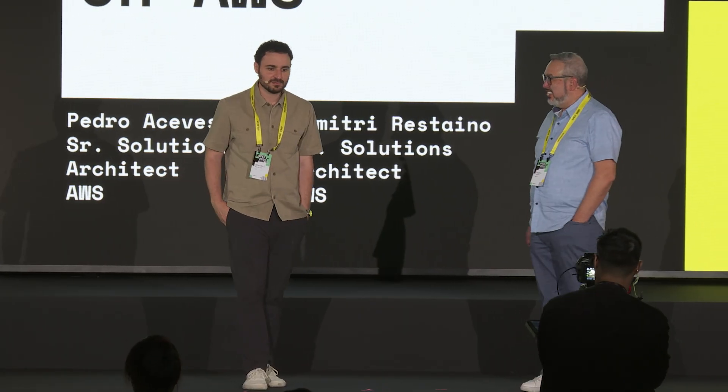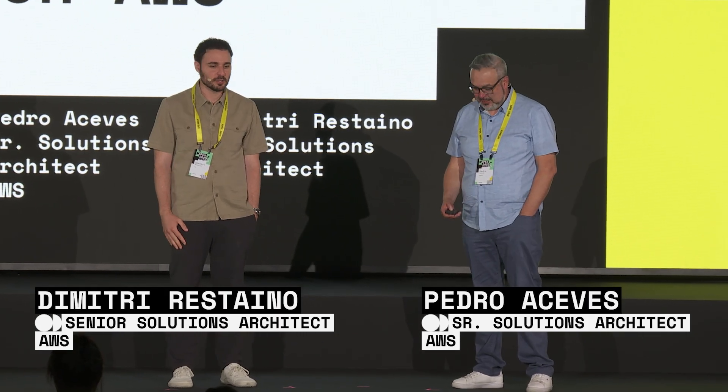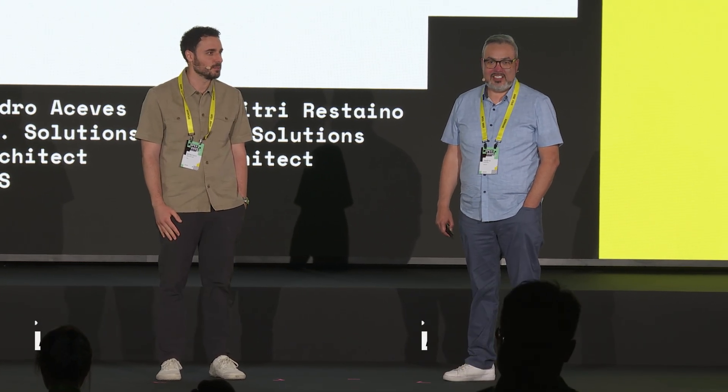Hi everyone, I'm Pedro Aceves, Senior Solutions Architect at AWS. Hi, I'm Dimitri Rusteno, also Senior Solutions Architect at AWS.